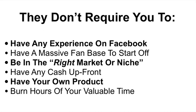What they don't require is that you have any experience on Facebook at all. It doesn't require that you have a massive fan base to start off, or that you're in the right market or niche, or have any upfront cash, or have your own product, or burn hours of your valuable time.